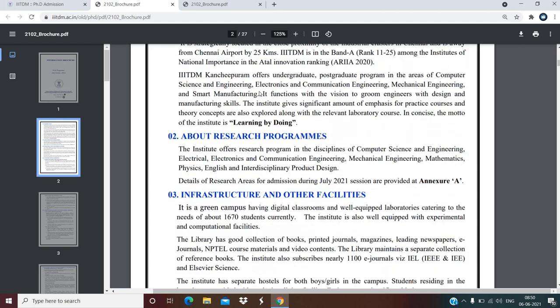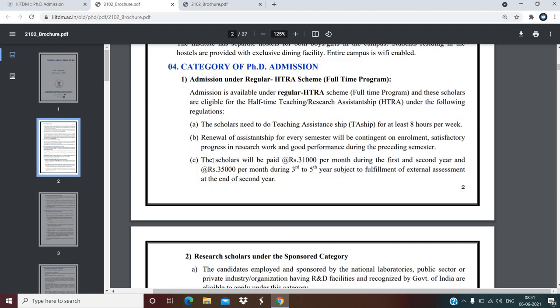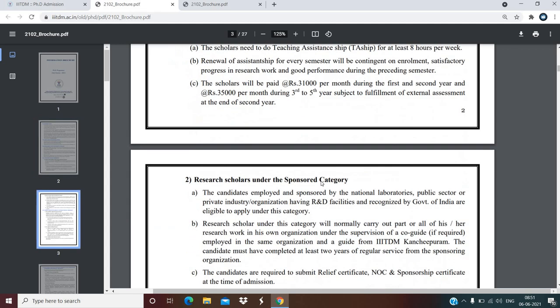First of all we will see the scholarship. Scholarship will be paid rupees 31,000 per month during the first and second year, and rupees 35,000 per month during the third to fifth year.